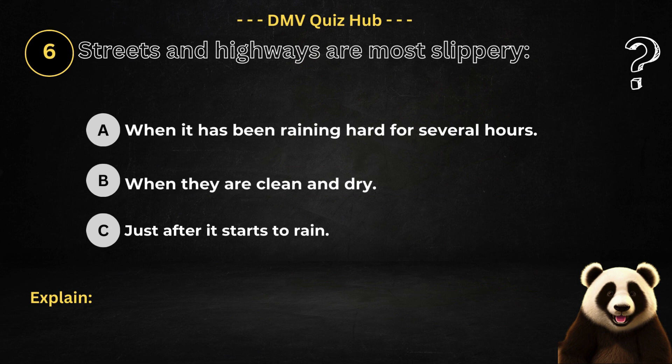Question number six. Streets and highways are most slippery: Option A: When it has been raining hard for several hours. Option B: When they are clean and dry. Option C: Just after it starts to rain.